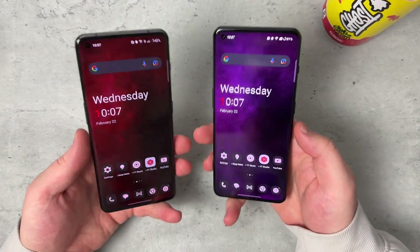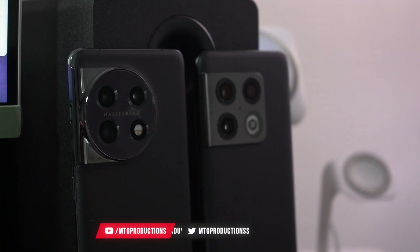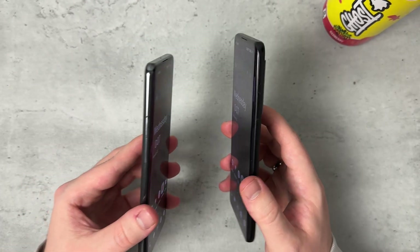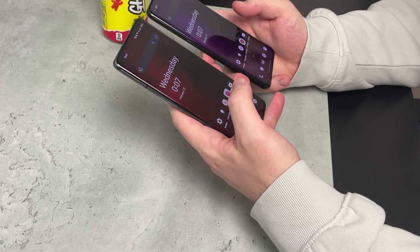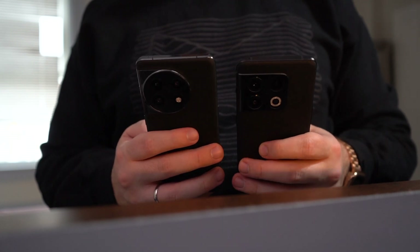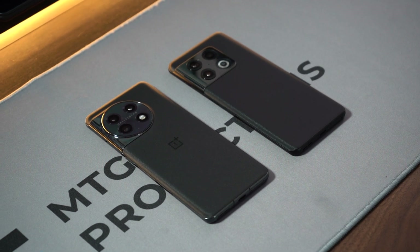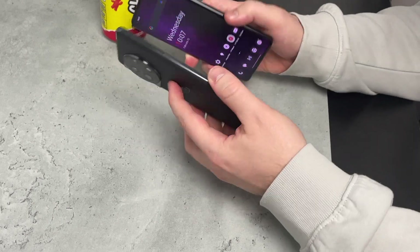Starting off with design, both devices come with an aluminum frame. However, the OnePlus 10 Pro — which will always be on the right side for the remainder of this video — has a matte finish on the sides, while the OnePlus 11 has a glossy finish. They both have Gorilla Glass Victus on the front and a glass back. I have both in the black colorway. When I look at them in person, the OnePlus 10 Pro black is just a little bit darker.